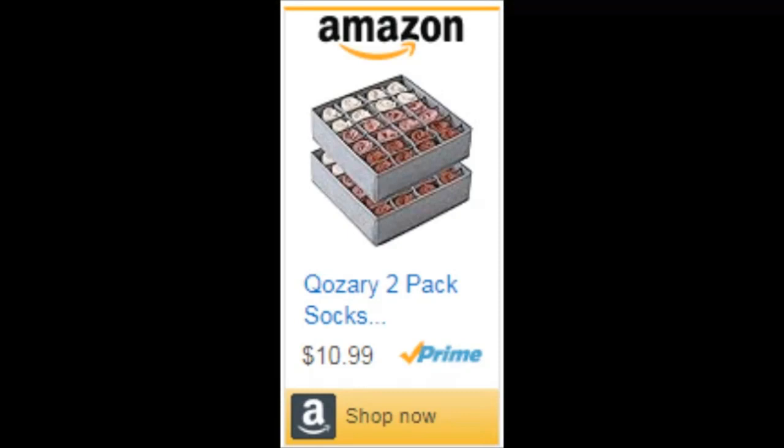Storage boxes for clothes, socks, lingerie, underwear, ties — you name it, the Cozery Organizer can handle it. Your belongings deserve a stylish and efficient home, don't you think?